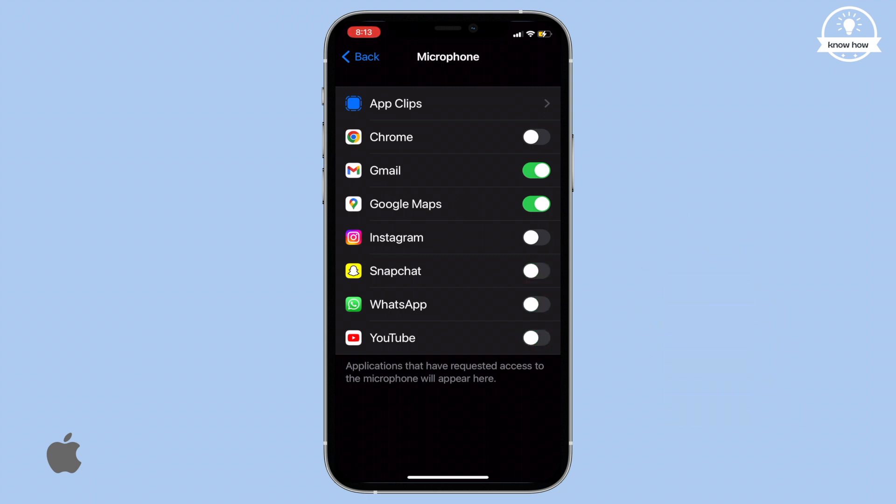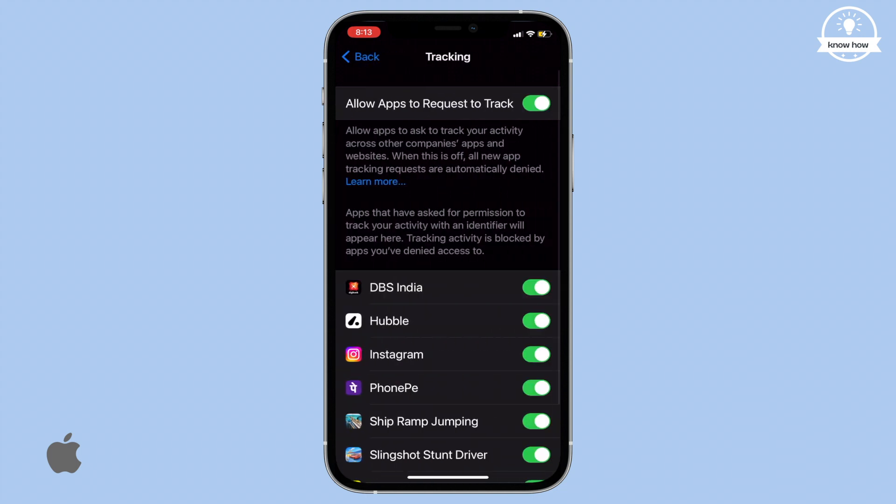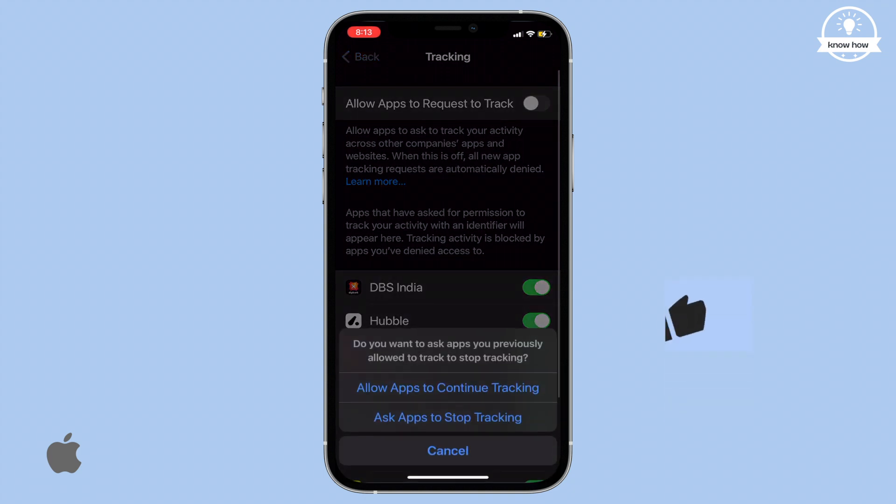After you've done that, go back to the Privacy settings and open Tracking. Many apps track your activity in the background, but you can put a stop to it. Simply turn off the toggle switch for tracking.